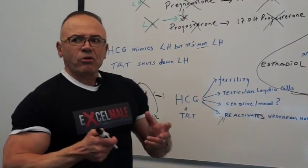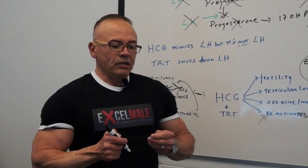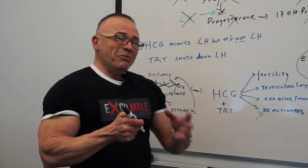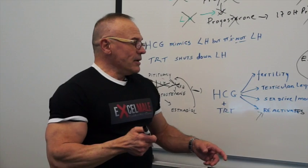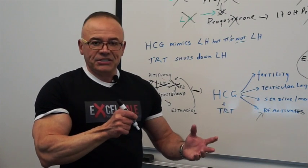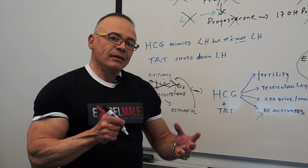The protocol from Dr. Lipshultz and the Baylor College of Medicine doctors gave men who were injecting once a week or once every two weeks testosterone, HCG at 500 IUs three times a week. They got good results when it came to sperm production and fertility. I'm trying to get them to look at other parameters like sex drive, mood, and even testicular size. We need to educate doctors who are not using HCG or are afraid of HCG about why it is important, but without data, we cannot do that.